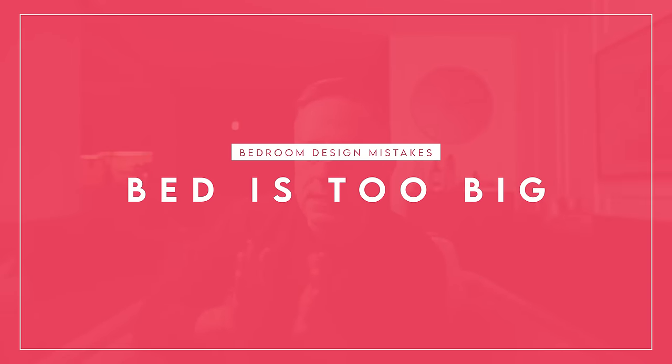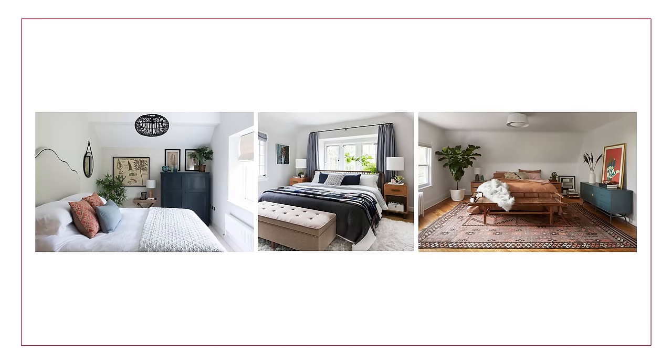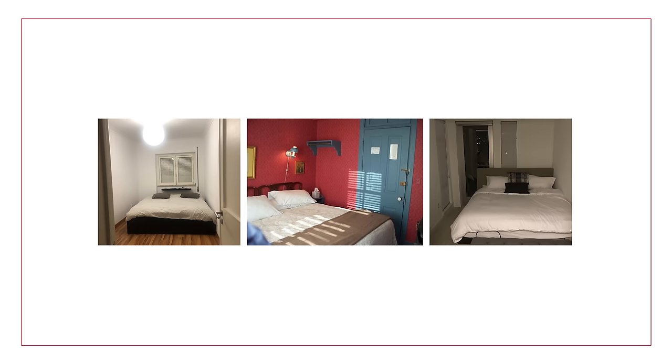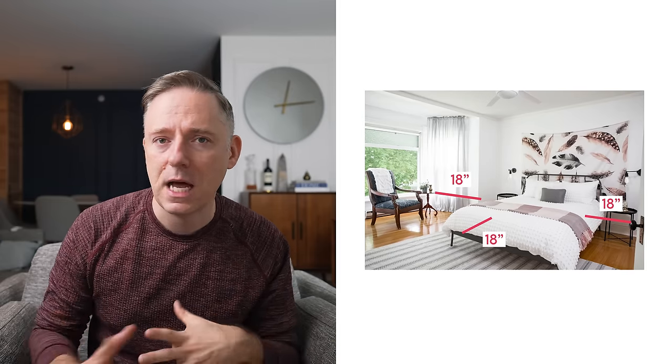The first bedroom design mistake I see is the bed is too big. This is a challenge, especially if you live in an apartment or a smaller home with a smaller primary bedroom. Getting the right size bed is not only going to make a functional difference, but it's also aesthetically going to be a lot better. A good rule is having at least 18 inches around all sides of the bed to ensure adequate clearance to get out comfortably.